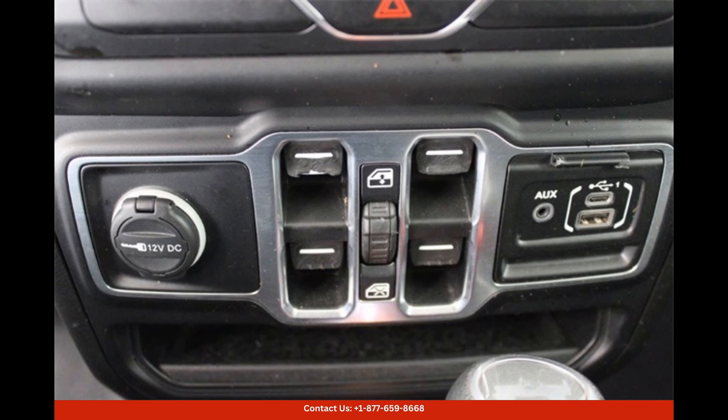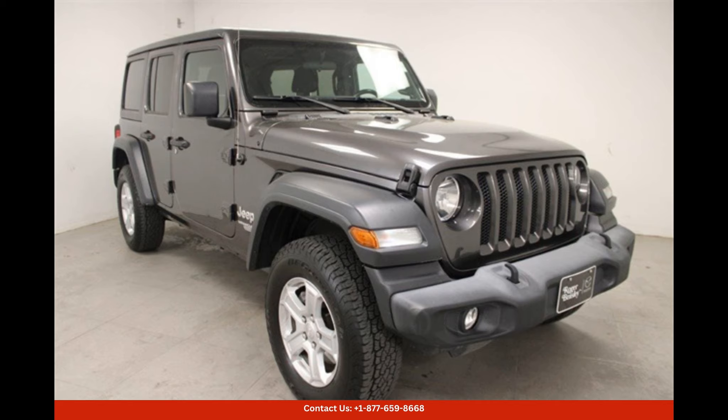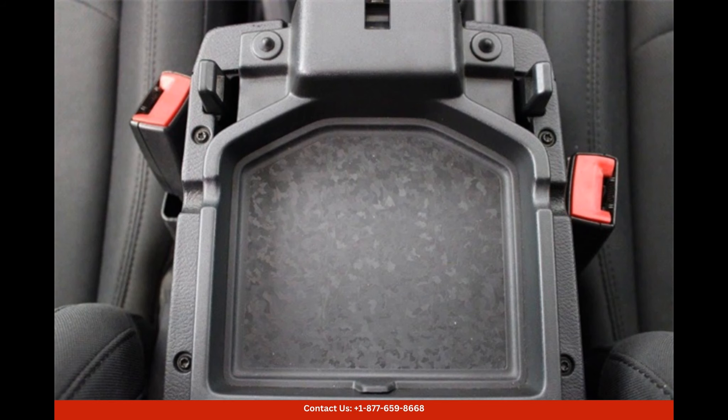The Wrangler Unlimited Sport S comes equipped with four-wheel drive, allowing you to tackle any terrain with confidence. Inside, you'll find a range of modern features and amenities,